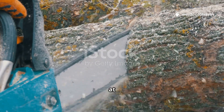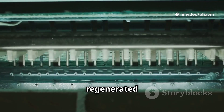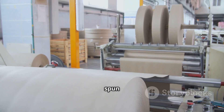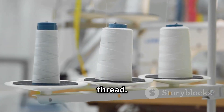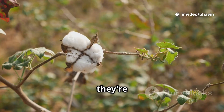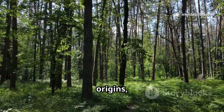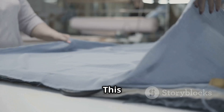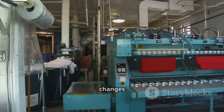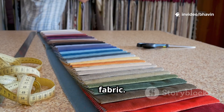To understand these fabrics, let's look at their roots. Viscose, Modal, and Lyocell are all regenerated cellulose fibers made from wood pulp. The pulp is dissolved, spun into filaments, and turned into thread. Unlike synthetics like polyester, these start from plants, but they're not as natural as cotton. They're semi-synthetics — natural origins transformed by science. This process gives them their signature softness and drape. Small changes in production create big differences in feel and performance.